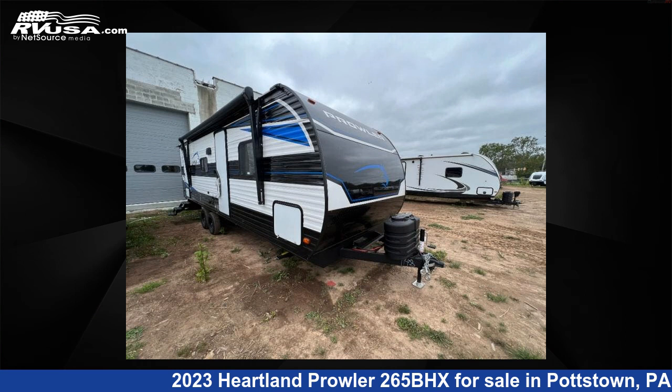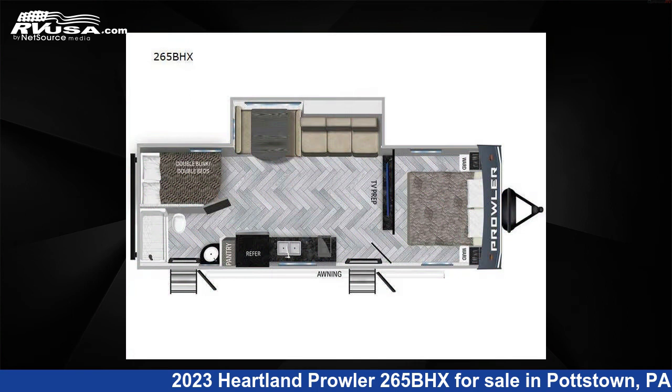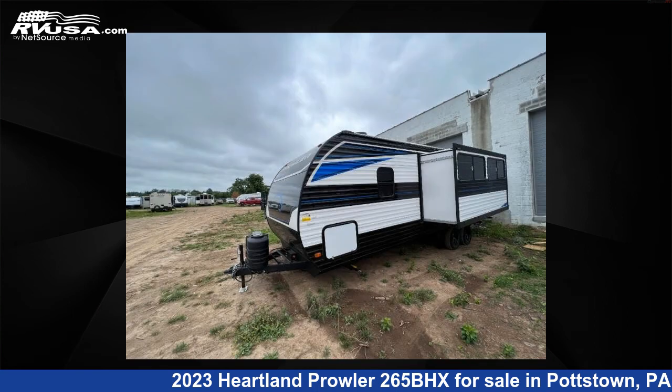This 2023 Heartland Prowler 265BHX is a travel trailer RV. It is located in Pottstown, Pennsylvania 19644, and is offered for sale by Optimum RV, Pottstown.